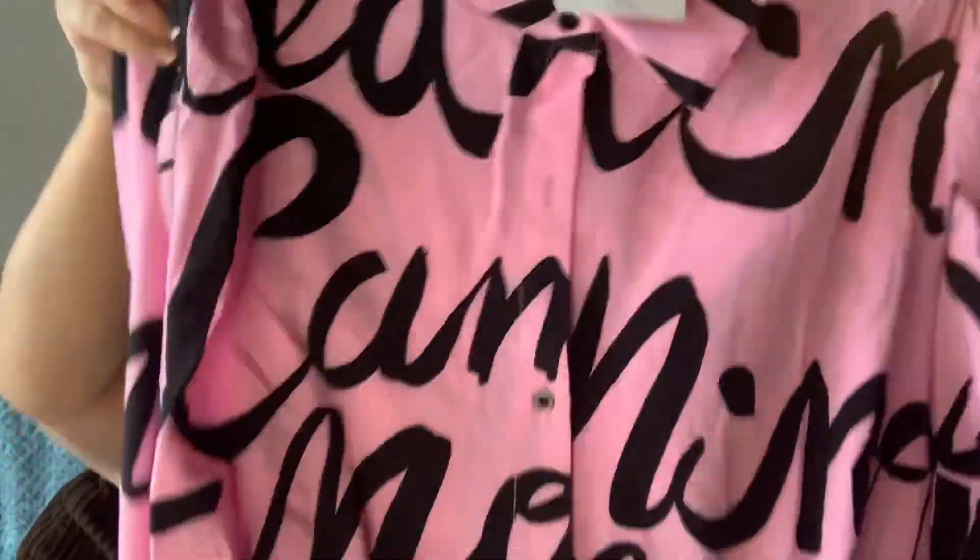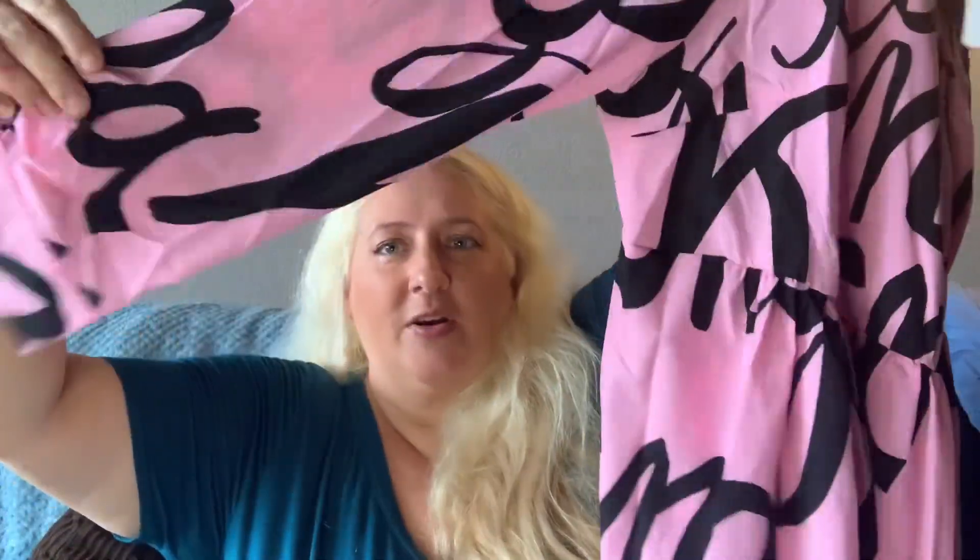The next one is another Shein item — feels like very weird sheet material. It is a dress, a collared dress with words all over it and kind of bouffant sleeves.